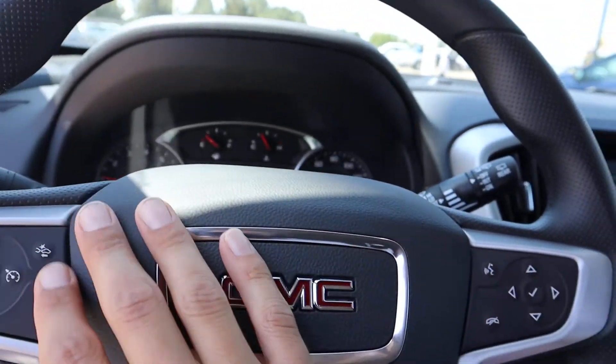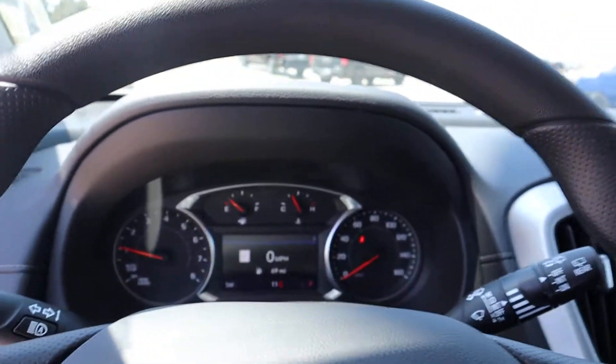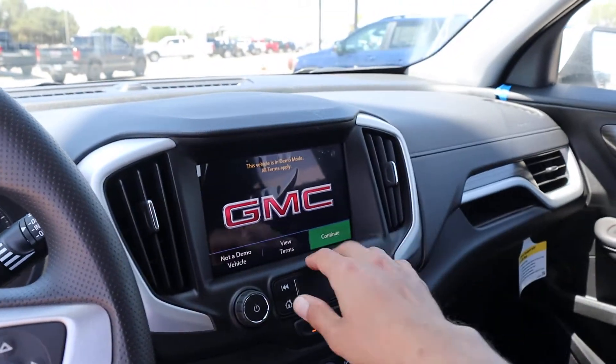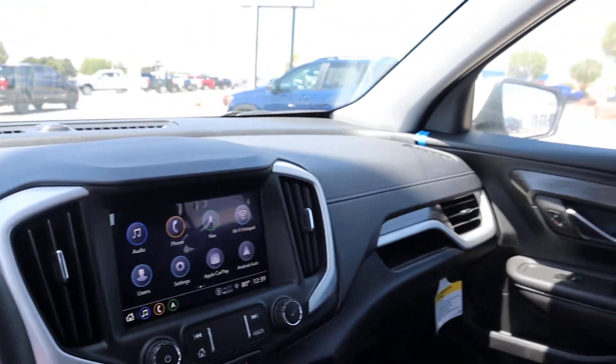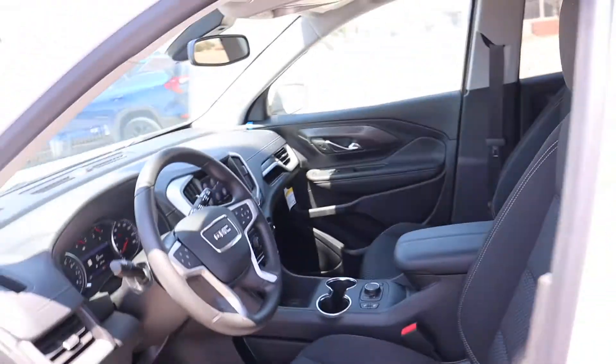It has collision detection and you've got your cruise control. They did a few upgrades to the screen — you still have all the navigation, CarPlay, and Android Auto. So that's how it looks inside. Let me show you the back of it as well.